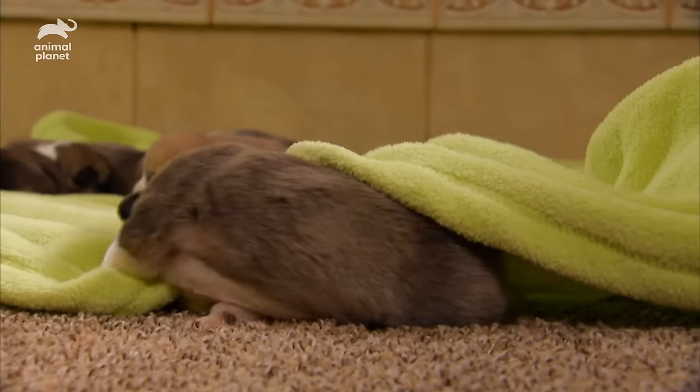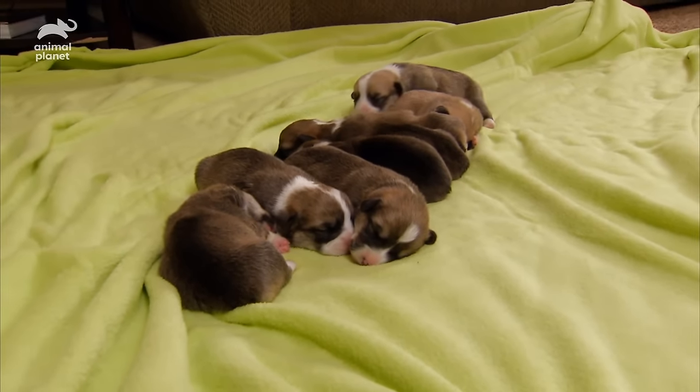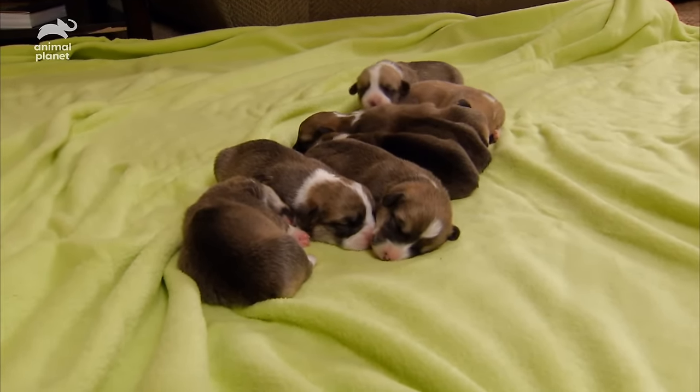So the determined pup has no choice but to find his own way out. Back above the blanket, Otis realizes that there's safety in numbers. And maybe the puppy pile's not so bad, as long as he can be on top.